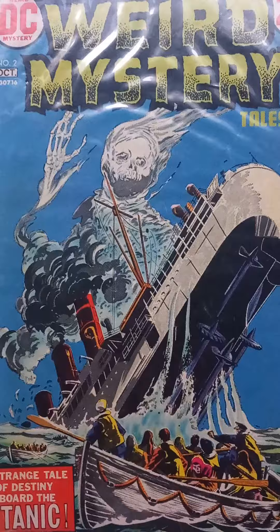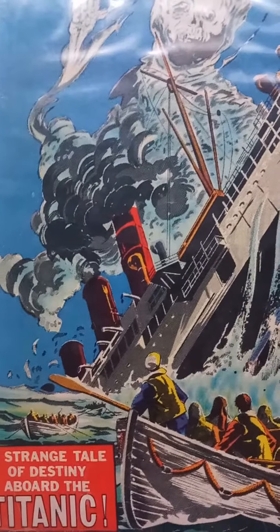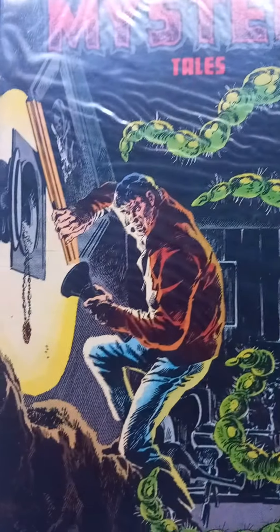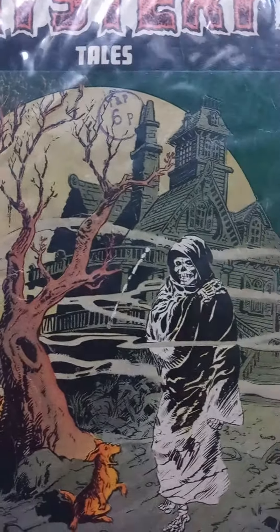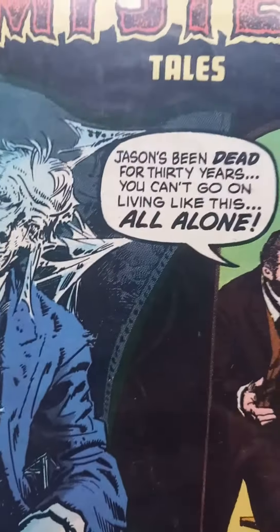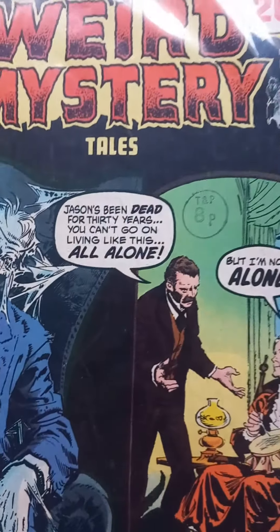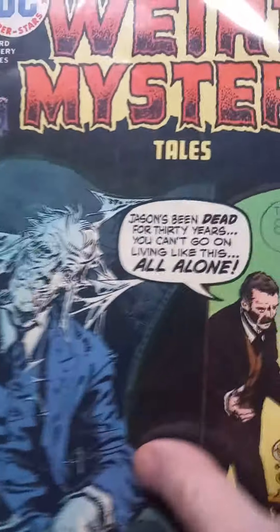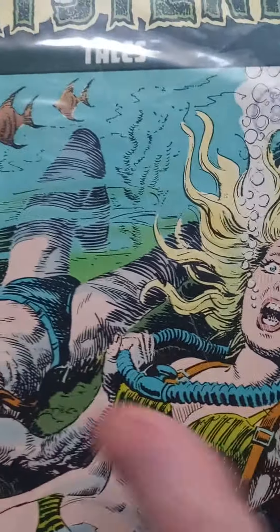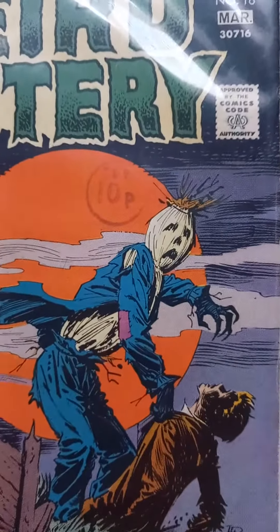Here's some old Weird Mystery Tales. There's issue number 2 there — titanic colour. Here's issue 4. Issue 6. Issue 7. 10. Possibly issue 8. Issue 10. Issue 6.